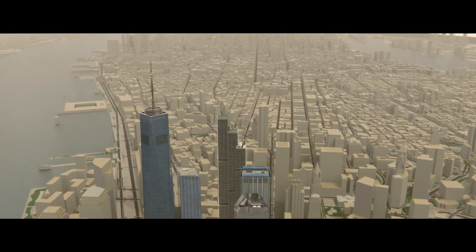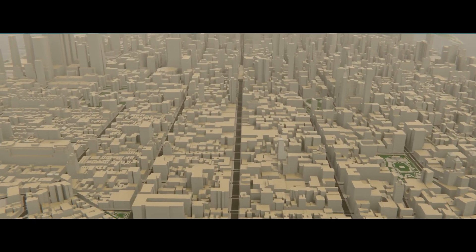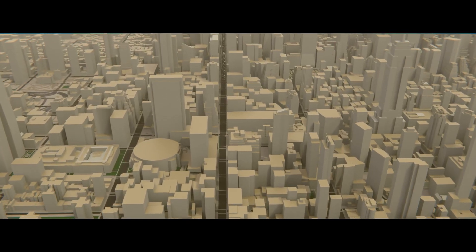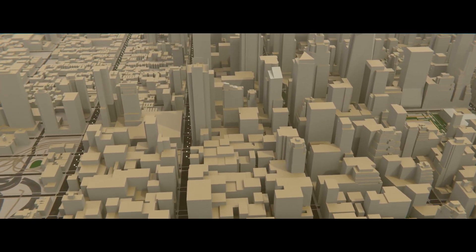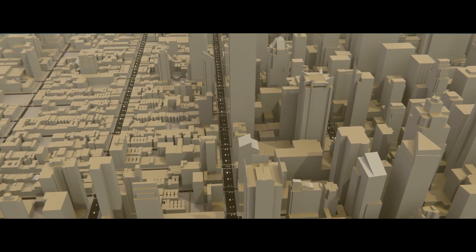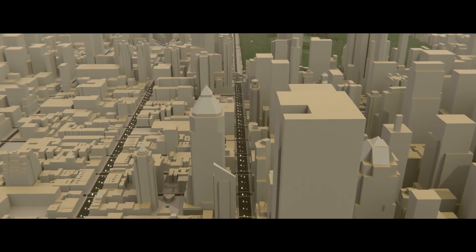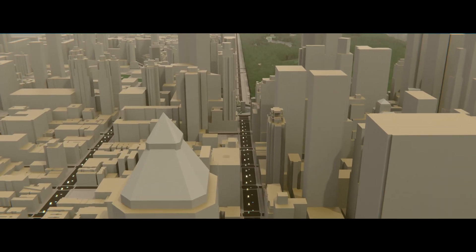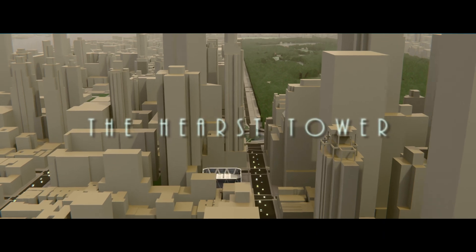In the heart of Manhattan, where steel, glass, and the relentless hum of the city fight for your attention, there's a building that dares to speak both to the past and the future. New York City skyline stories: the Hearst Tower.